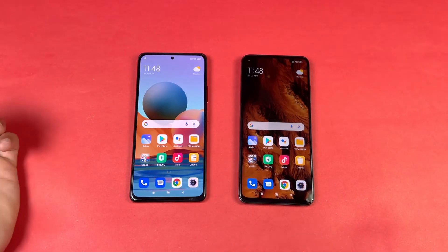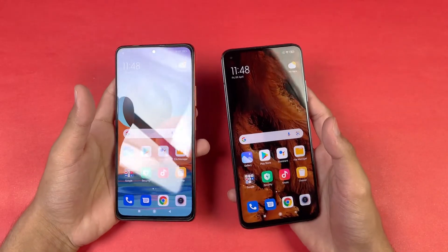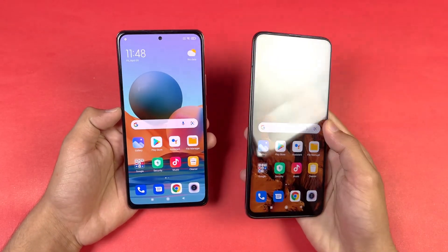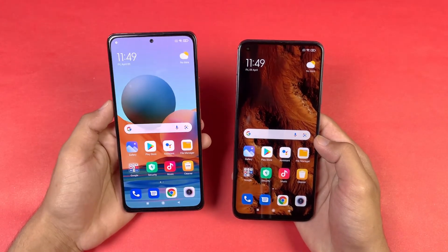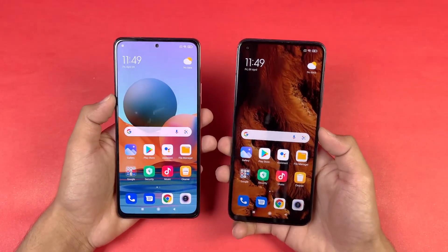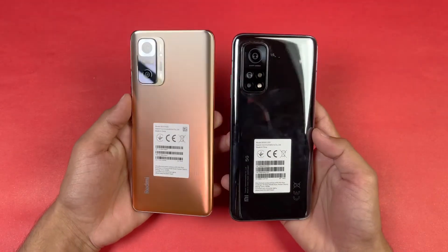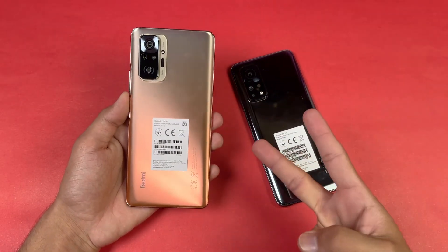After going through the app opening speed and RAM management tests, the Mi 10T is clearly a much faster phone than the Redmi Note 10 Pro. I like the AMOLED display with 120Hz on the Redmi Note 10 Pro, but I also appreciate the 144Hz on the Mi 10T — I personally prefer AMOLED over the higher refresh rate IPS LCD. RAM management is excellent on the Mi 10T, with some app refreshes on the Redmi Note 10 Pro. Thanks for watching — let me know your thoughts in the comments, subscribe if you're new, and I'll catch you in the next video. Peace out!